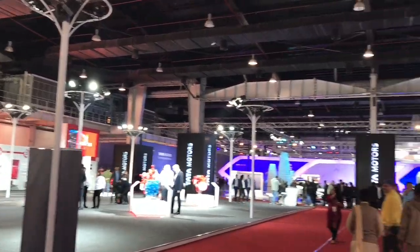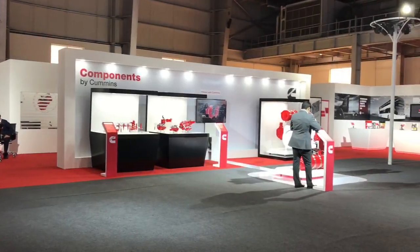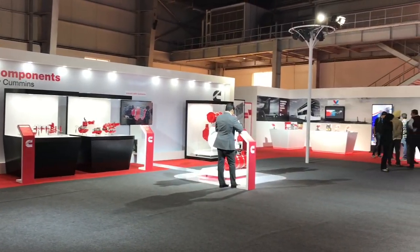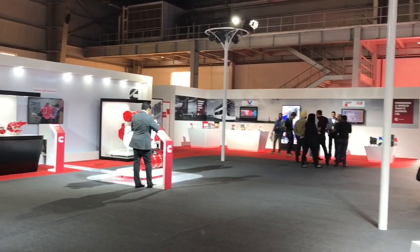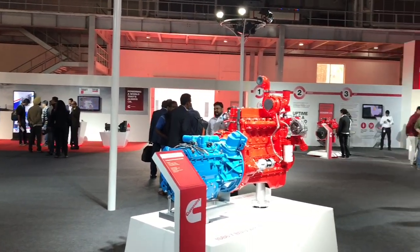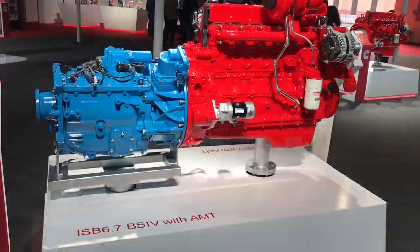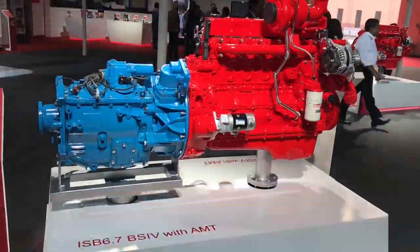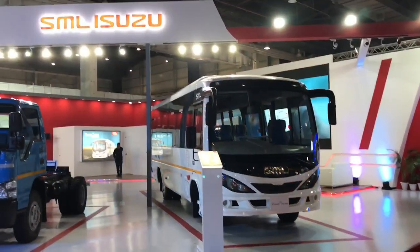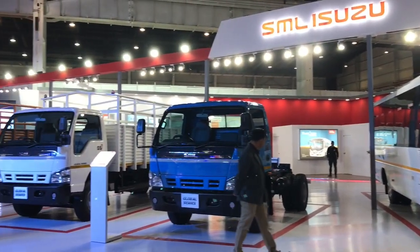This is the last video from the auto expo. It costs around 750 rupees, or around 13 dollars, for entry. With this ticket you can enter the expo at 10 a.m. This booth was a company's booth which showed off some of their components, like this big engine, and this was another booth showing some lorries.